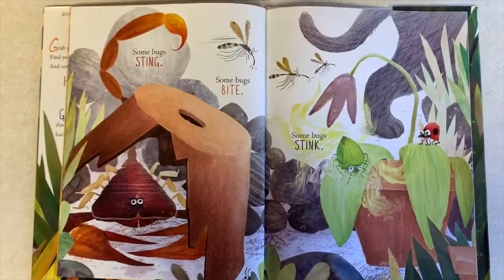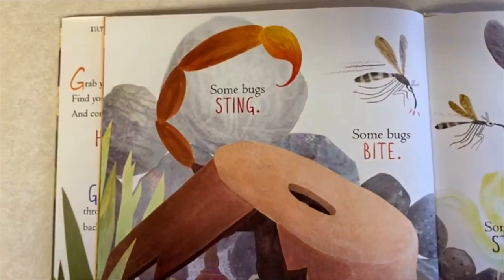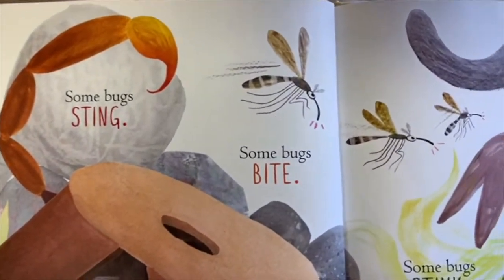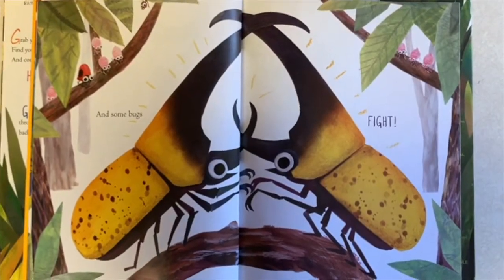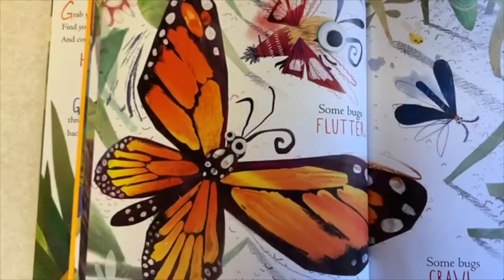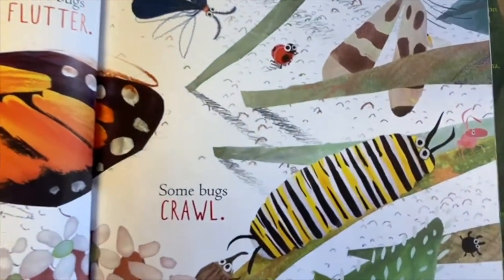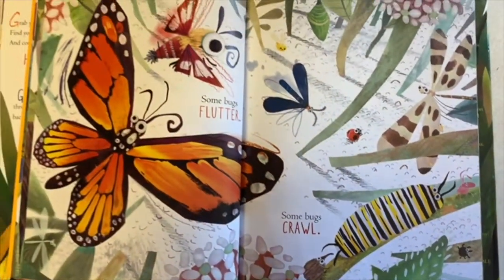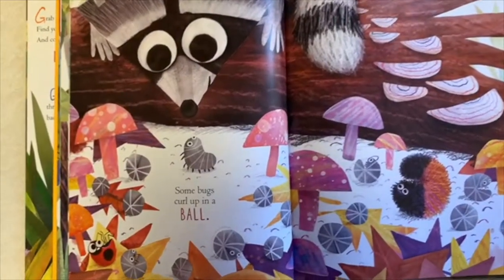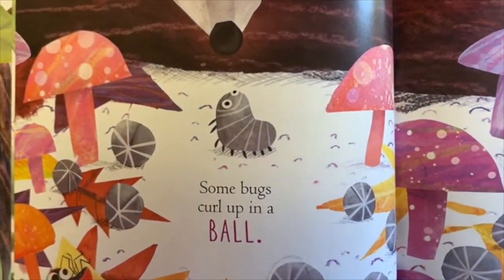Some bugs sting, some bugs bite, some bugs stink, and some bugs fight. Some bugs flutter, some bugs crawl, some bugs curl up in a ball — that's a roly-poly!